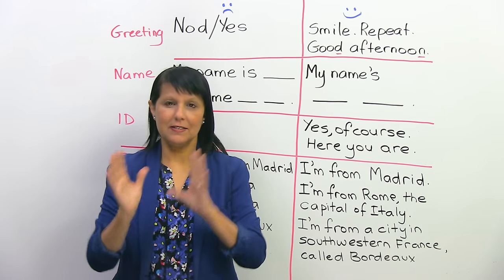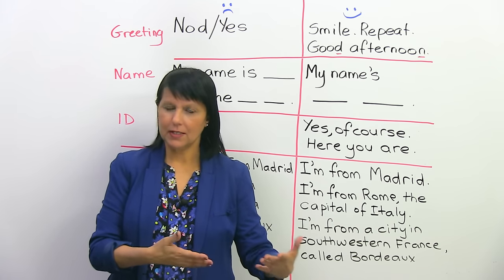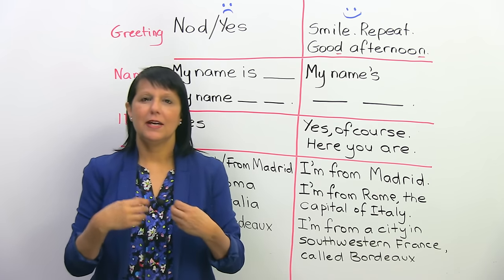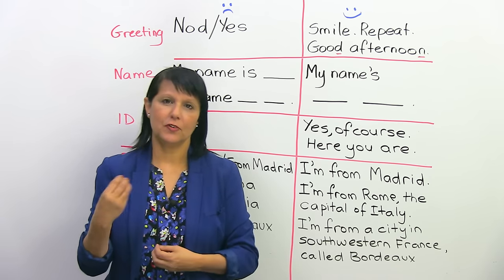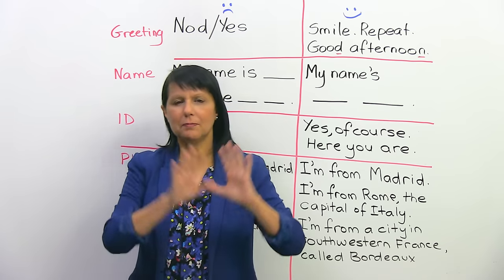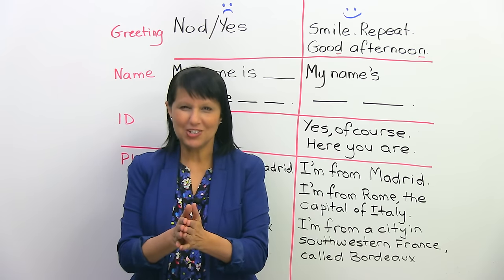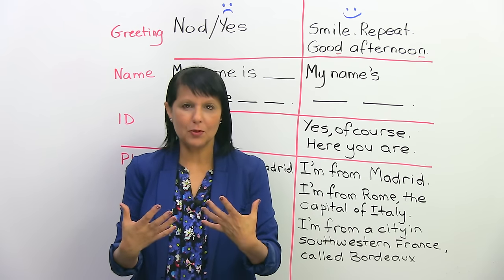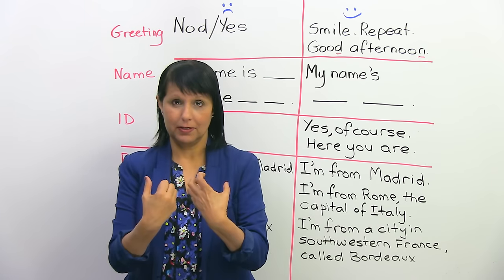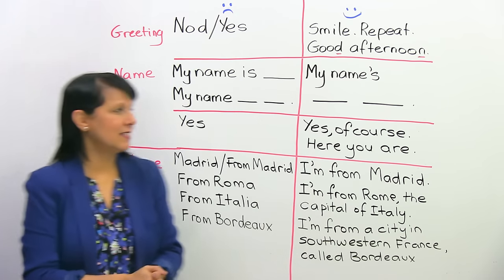We'll start with part zero. What is part zero? It's the part where you come in, sit down, and the examiner is greeting you, asking your name and for your identification. Even though it's not technically corrected or graded, it's still part of the experience — the first part of the experience for you. You want to make sure you're feeling comfortable, you come across very well, and that first impression is a nice, positive, strong one.